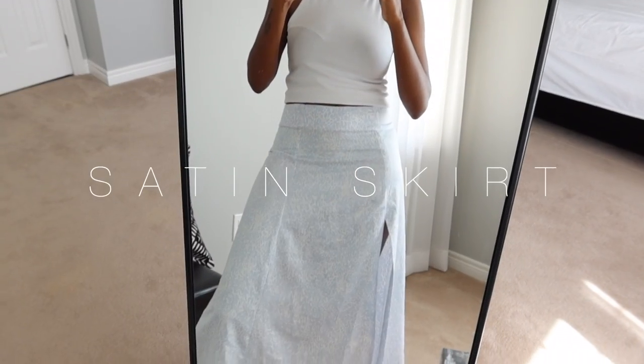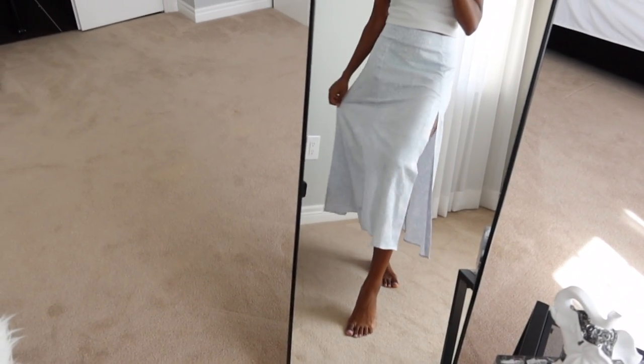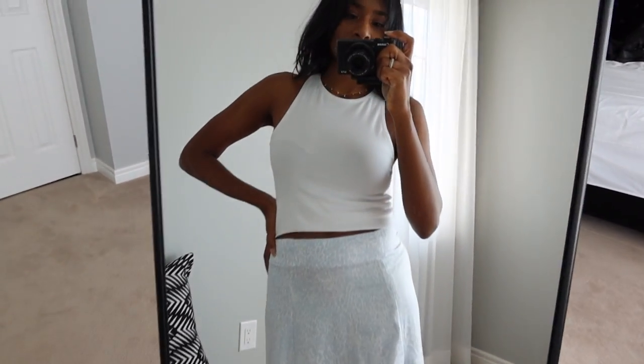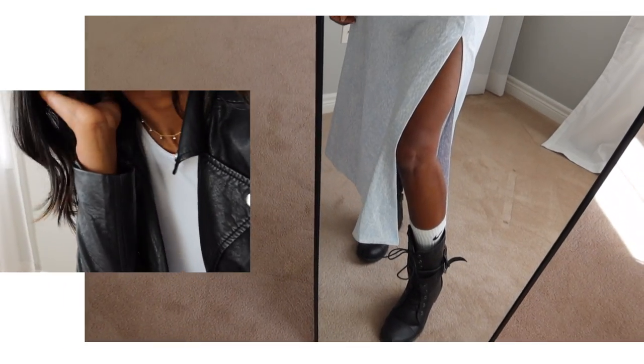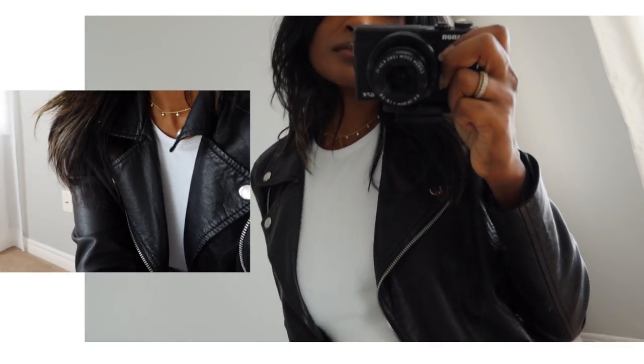First, we have a satin silk skirt. Typically in the summer I would have paired something like this with a racerback tank and some slides. Here I am transitioning that particular outfit by adding some combat boots, some Nike socks, as well as a faux leather jacket.